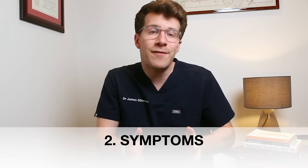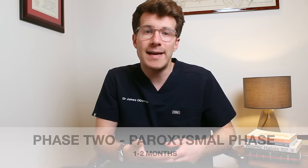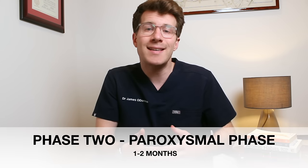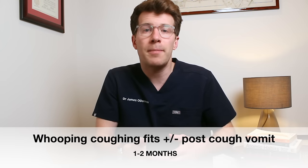Now whooping cough has three phases of symptoms. The first lasts approximately one to two weeks and is characterized by the development of a dry, unproductive cough and often a runny nose. The second phase may last for a month or more and is characterized by coughing fits and whooping, occasionally followed by vomiting.